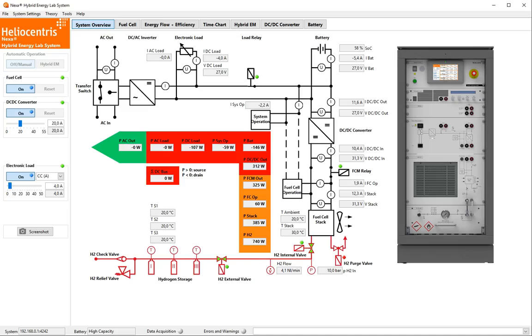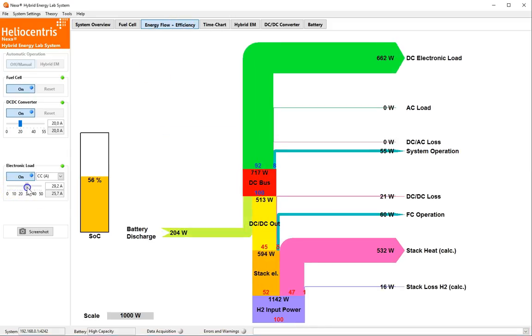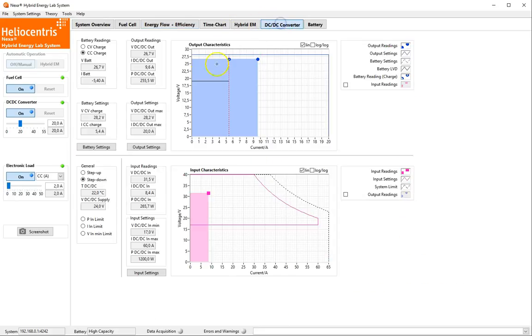The application software seamlessly integrates all the advanced functions. Besides the P&I diagram type of sensor overview, there are real-time charts such as the Sankey diagram for the energy flow or the real-time operating point of the DC-DC converter.